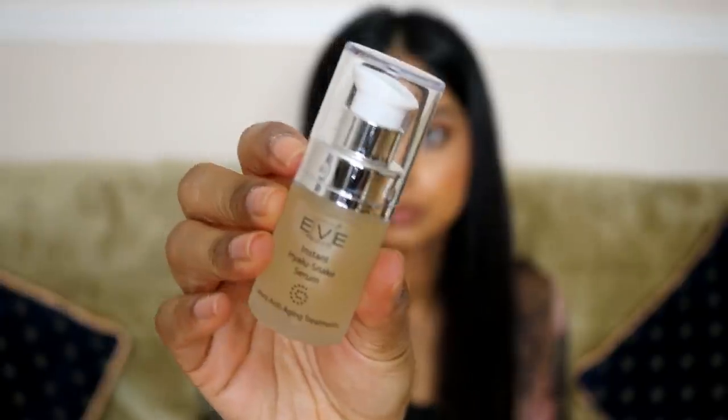The next thing is an Instant Lift loose snake serum by Eve Rebirth — an anti-wrinkle serum with lift effect, so skin looks firmer as if lifted. It's quite a small bottle, so I'm guessing it's only for targeted areas. It doesn't have a silicone smoothing effect — it just feels really, really soft.